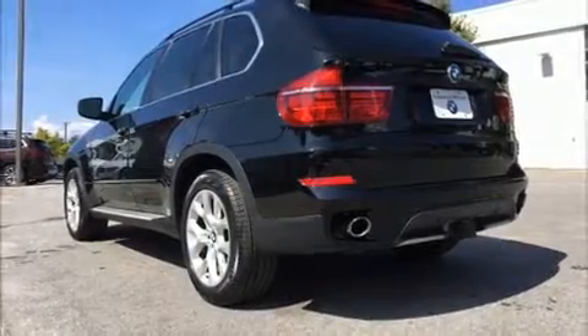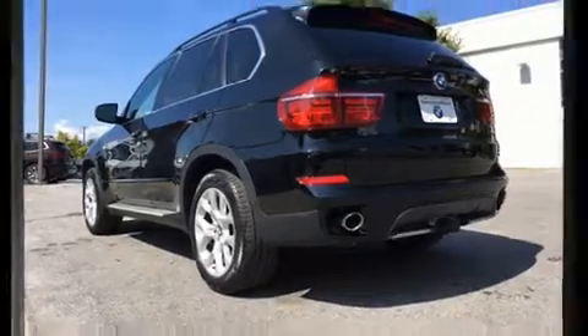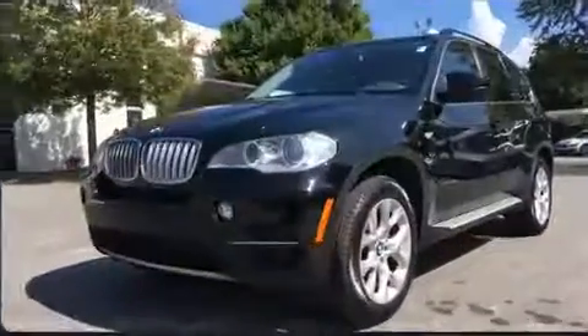Experience driving perfection in the 2013 BMW X5. Under the hood, you'll find a six-cylinder engine with more than 300 horsepower.